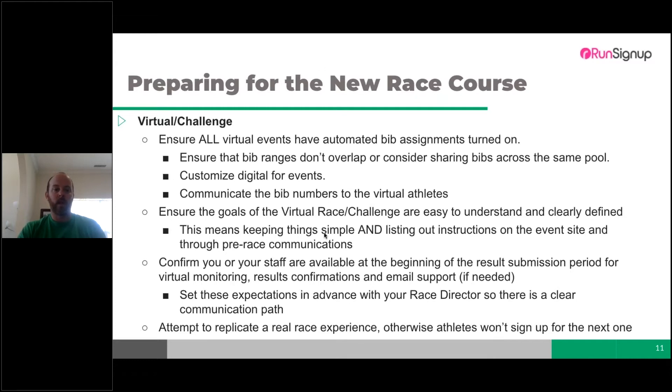When prepping, confirm your staff are available at the beginning of the results submission period for virtual monitoring, results confirmations, and email support. For those using RaceJoy, notification emails are shifting — instead of RunSignUp receiving error notifications or questions, you as the timer will start receiving those so you can support the events you're being paid to support.